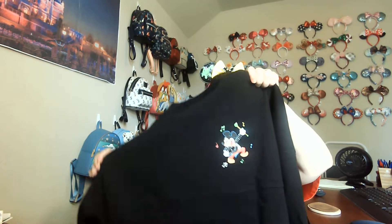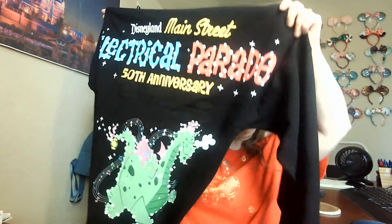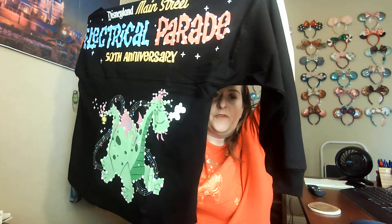My last two items are my favorites. It's the 50th anniversary of the Main Street Electrical Parade. I was only able to get the ears at Disneyland, but I bought the spirit jersey on Shop Disney. It's a medium and I love it — it says 'Disneyland Main Street Electric Parade 50th Anniversary.' I'm hoping it's cold in December because I would love to wear this. Size tip: go down a size as spirit jerseys run large.